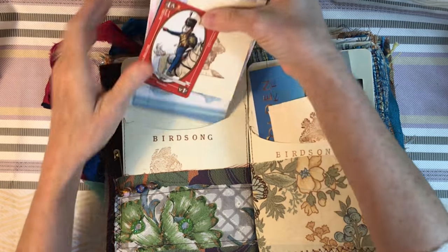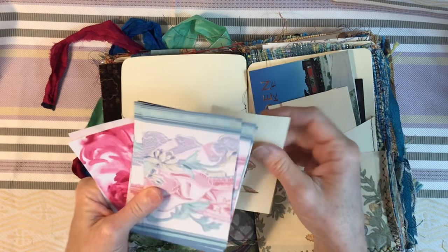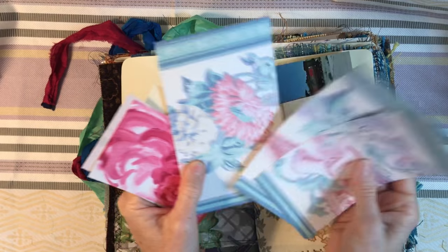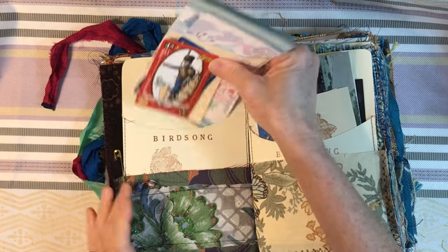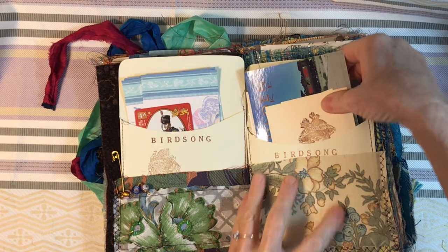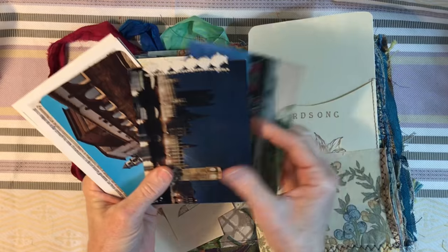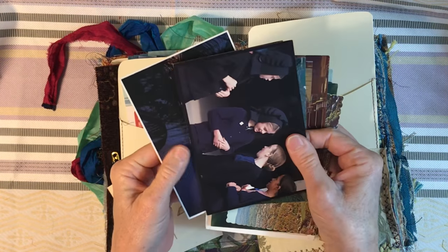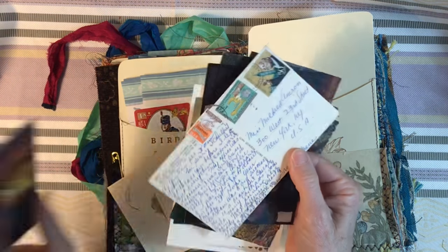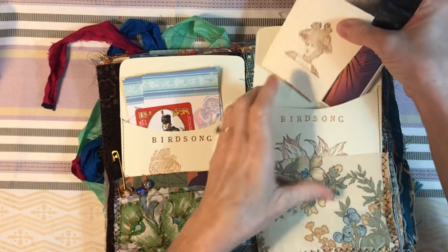This pocket has some little playing cards with soldiers — it's from a game — another stamped image, and more beautiful wallpaper with quite a few pinks in it. In this next one there are a few more stamped images and quite a few postcards. Look at the back of that one — look at all the stamps.